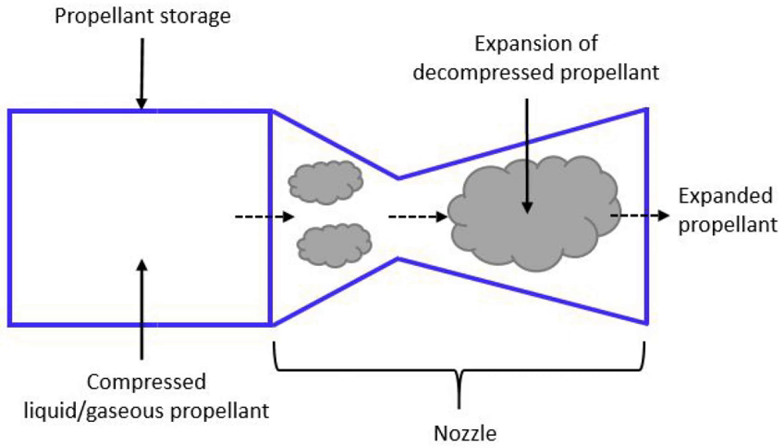Larger cold gas thrusters are employed to help in the attitude control of the first stage of the SpaceX Falcon 9 rocket as it returns to land.